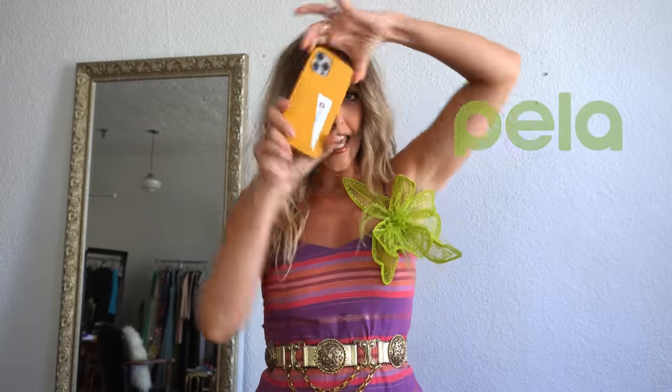And before we hop into those tricks, I wanted to share that today's sponsor is Pile Case. Pile Case is actually the world's first compostable phone case. Whenever I pick out a phone case, I have to consider this is somewhat of an accessory to my outfit, so I love to go through the process of finding one that I really love. And I also love what they're all about — that's why I was so excited to partner with Pile Case.